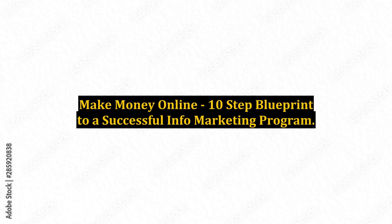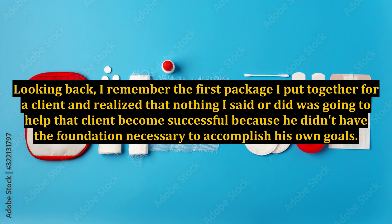Make Money Online: 10-Step Blueprint to a Successful Info Marketing Program. Looking back, I remember the first package I put together for a client and realized that nothing I said or did was going to help that client become successful because he didn't have the foundation necessary to accomplish his own goals.